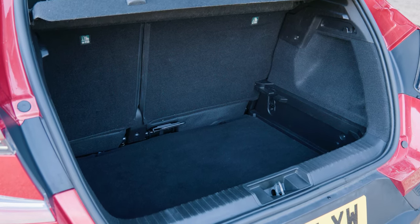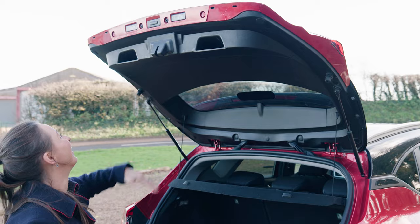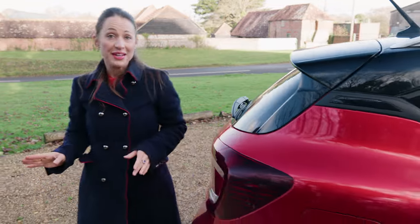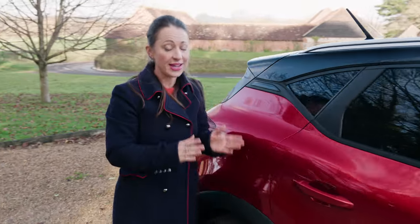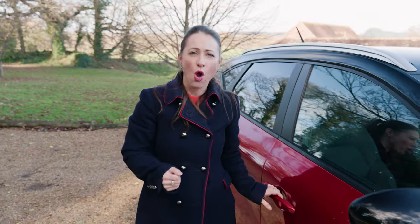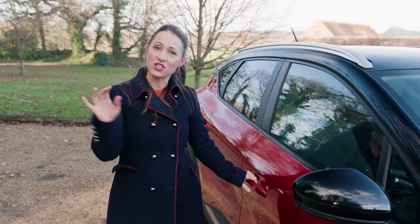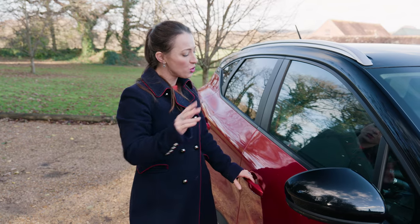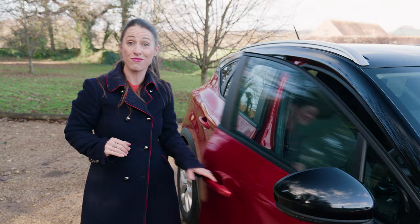Do be aware, though, that in hybrid models that figure drops to a less impressive 379 litres. Mind you, even that smaller figure is about the same size as you'll get in a regular family car such as a Ford Focus or a Volkswagen Golf, both of which are bigger. And we find out now why being a little more compact has its advantages on the road.